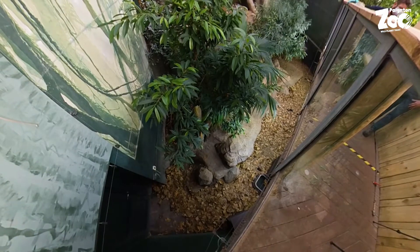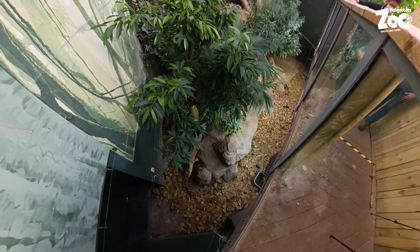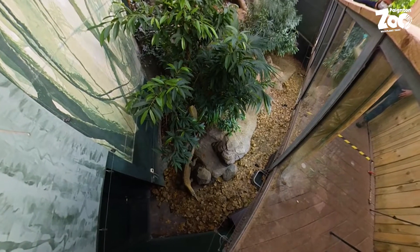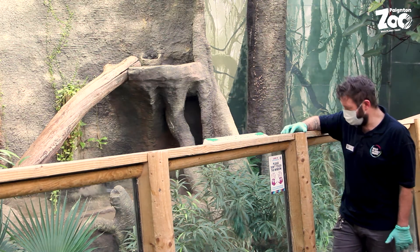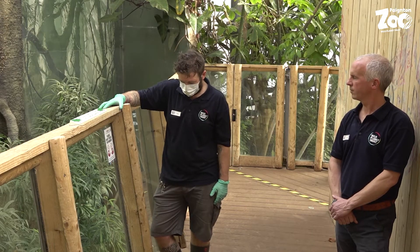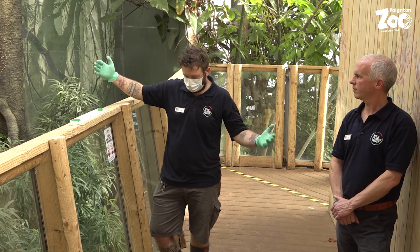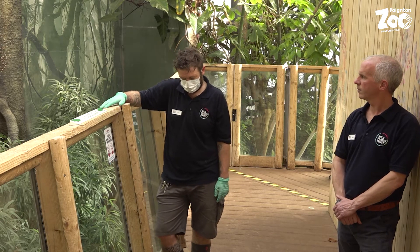Khaleesi is a Komodo dragon. She came to us from Barcelona Zoo and she's been here for two years, about to turn eight years old — so she was six when she came to us. She's pretty much fully grown. Females are much smaller than the males; the males are the big ten-foot, three-meter giants that everybody sees on TV.